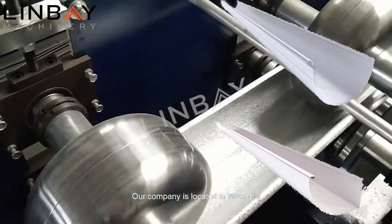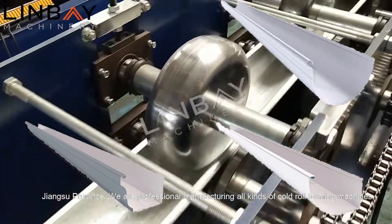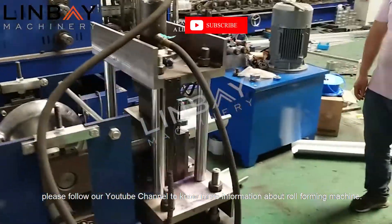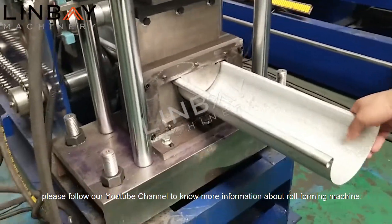Our company is located in Wuxi City, Jiangsu Province. We are professional manufacturers of all kinds of cold roll forming machines. Please follow our YouTube channel to know more information about roll forming machines. Thank you.